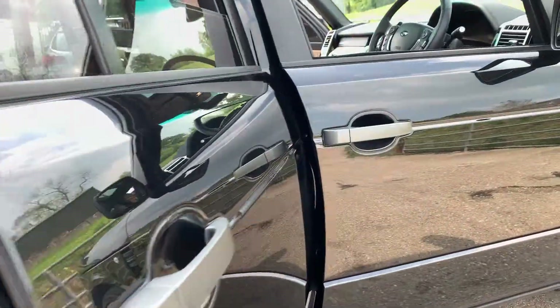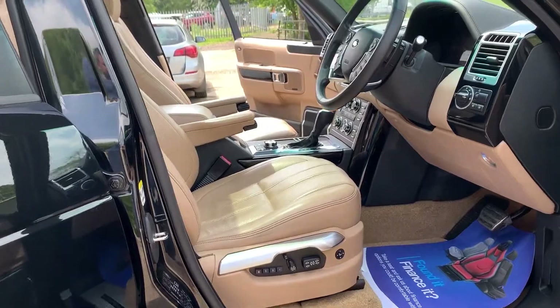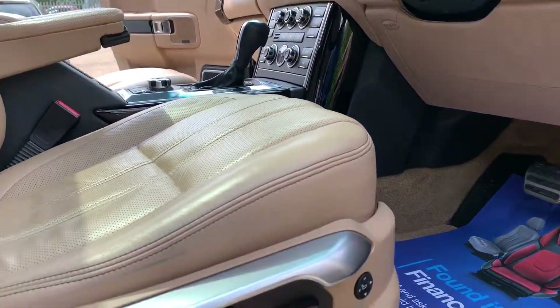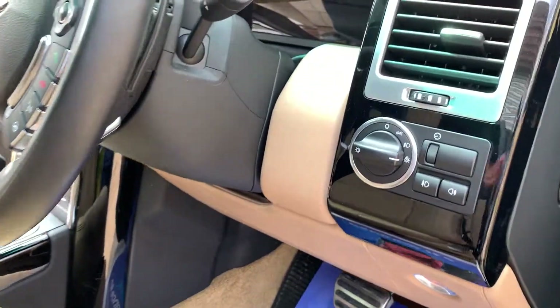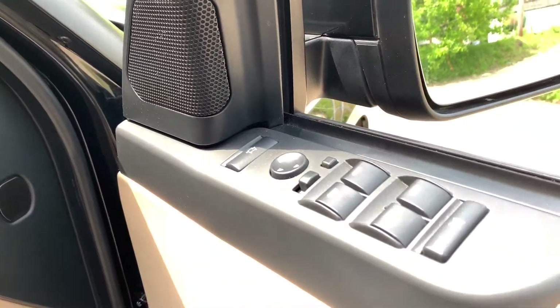Incidentally, the rear entertainment is a two-and-a-half-thousand-pound optional extra, so somebody went to town on this car when they specified it. There are also memory seats — both the passenger and driver seats are memory seats — and automatic headlights naturally.